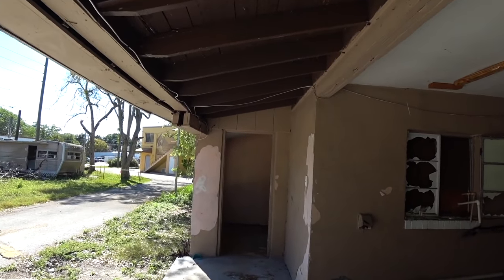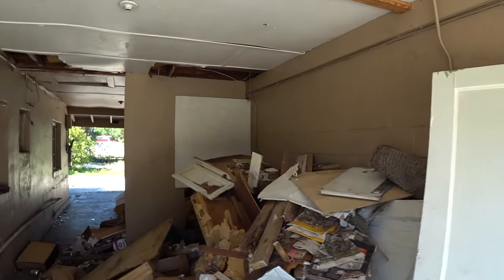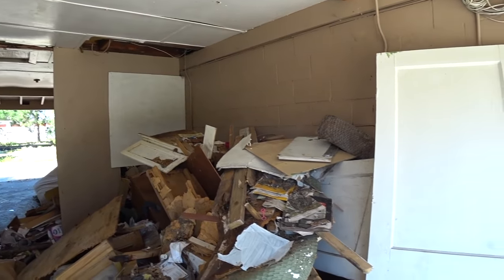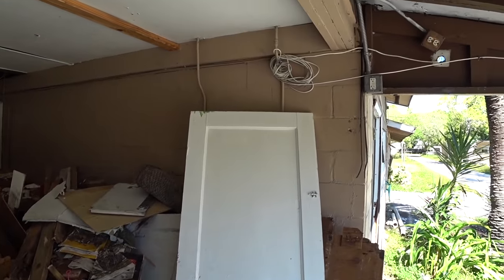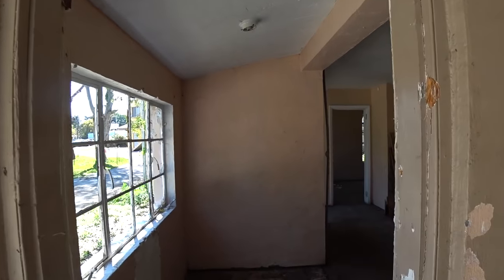Now you come out of there and into another sort of pass-through area, full of debris. I'm sure the demolition crew has piled that all up.